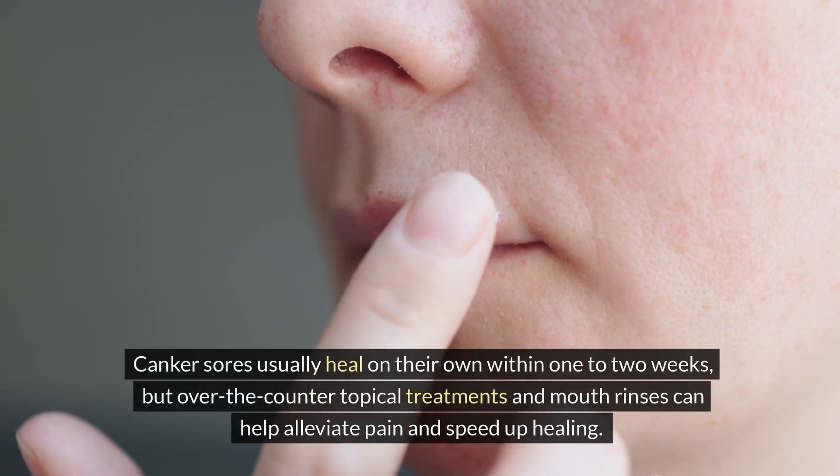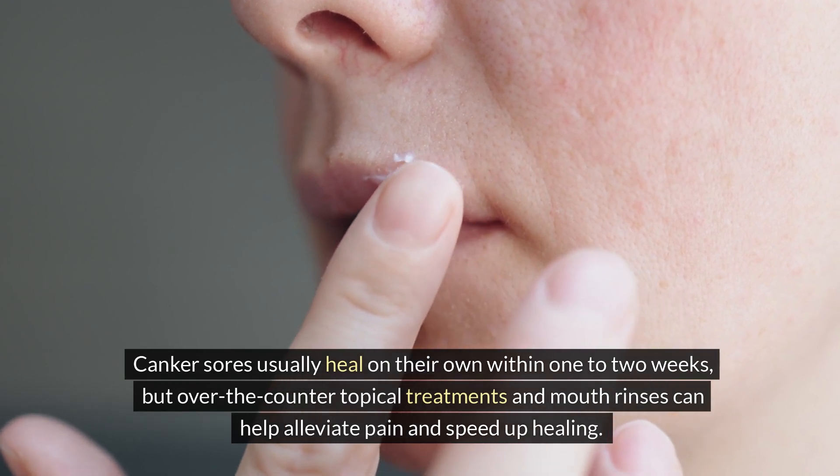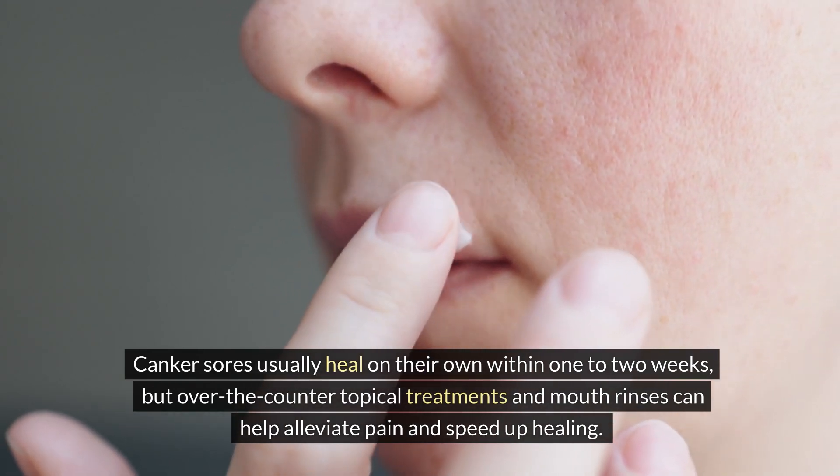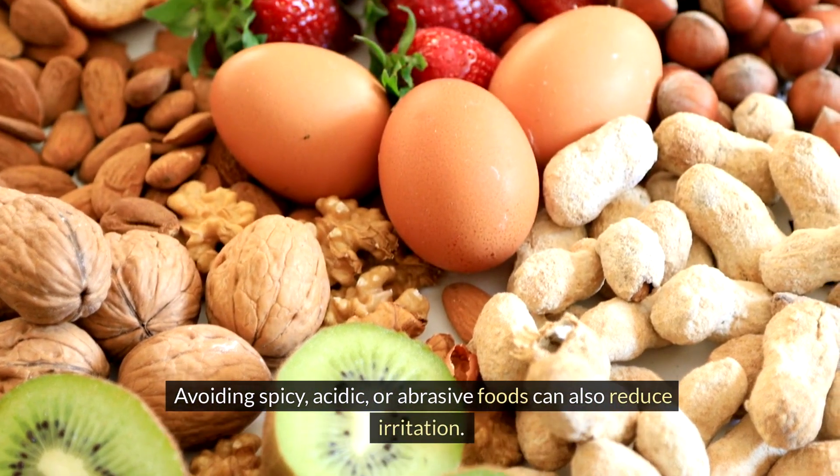Canker sores usually heal on their own within one to two weeks, but over-the-counter topical treatments and mouth rinses can help alleviate pain and speed up healing. Avoiding spicy, acidic, or abrasive foods can also reduce irritation.